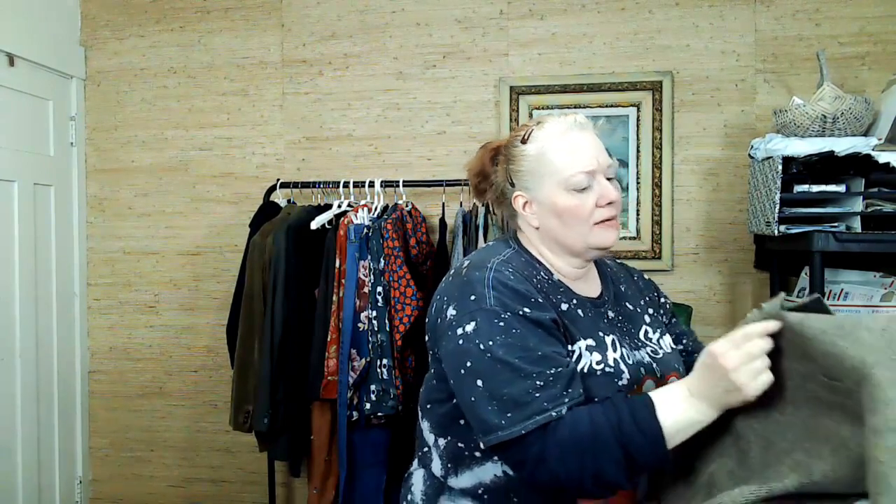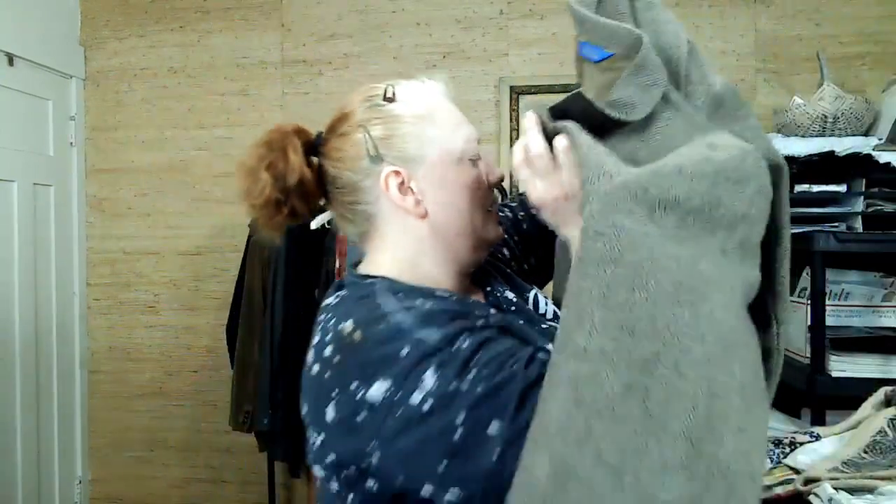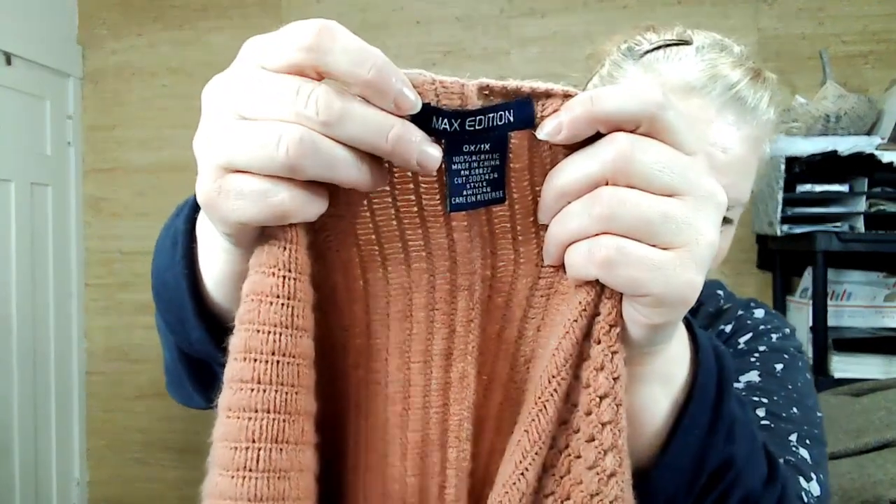It has like a flag — or is that a sailor thing? Actually I think it looks like an anchor, probably a sailor's thing. Maybe a sailor owned this. This is Max Edition, 0X/1X — I just love the fringe on the bottom. Very cozy.